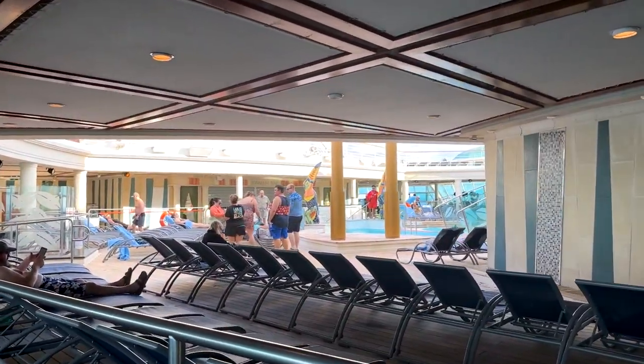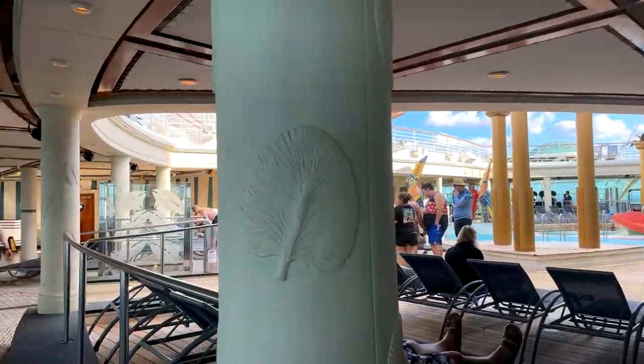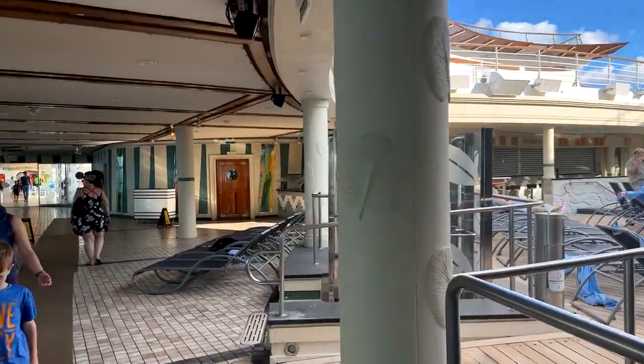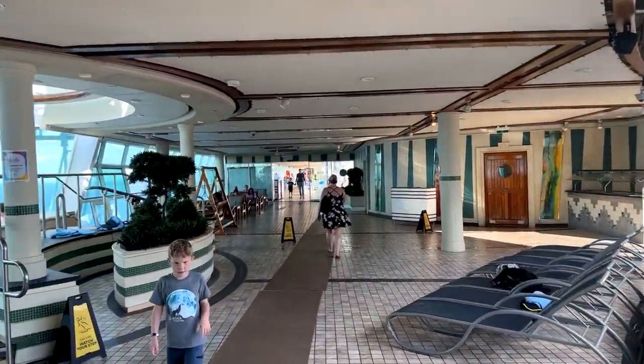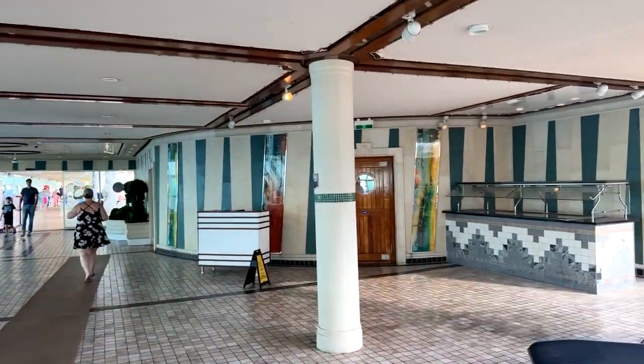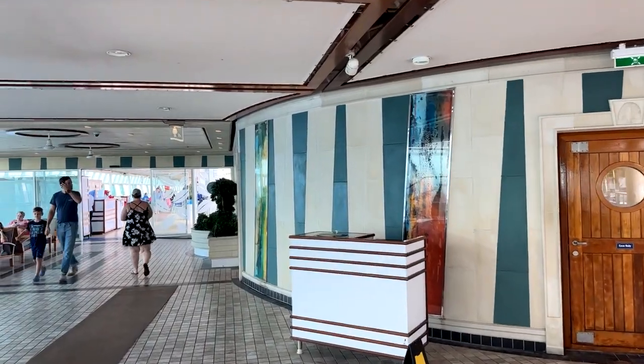Now we're walking through the solarium, just one deck below where we just were. It gives you a look at what's on the solarium side — you have some chairs in the sun and a lot of chairs in the shade. And then you have these awesome cantilevered hot tubs, which are a really popular and unique feature on board the Freedom class vessels.